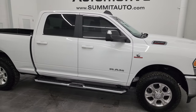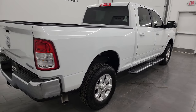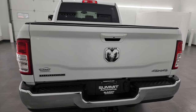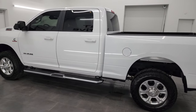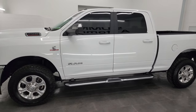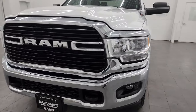Hey, this is Brett and this 2021 Ram 2500 Crew Cab Short Box Bighorn Level 1 is stock number 14349Z. I am here at Summit Automotive in Fond du Lac, Wisconsin, your new and used Ram and heavy duty truck headquarters. This 2021 Ram 2500 has a 6.7 liter Cummins diesel engine paired up with the 6-speed 68 RFE automatic transmission.